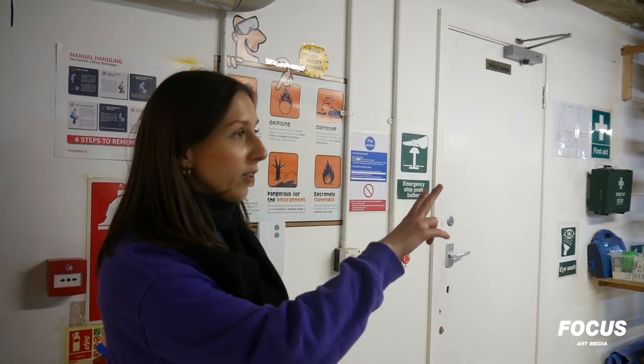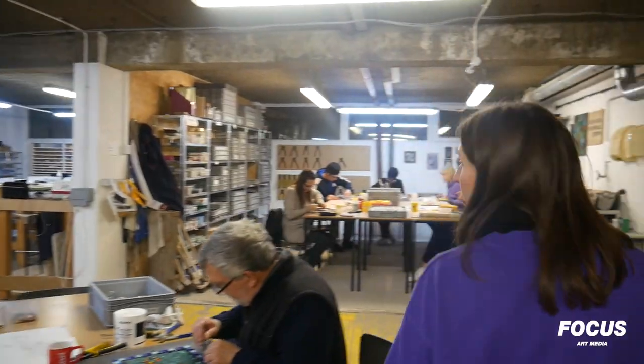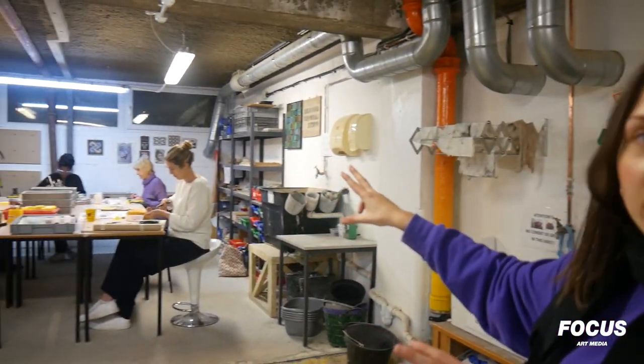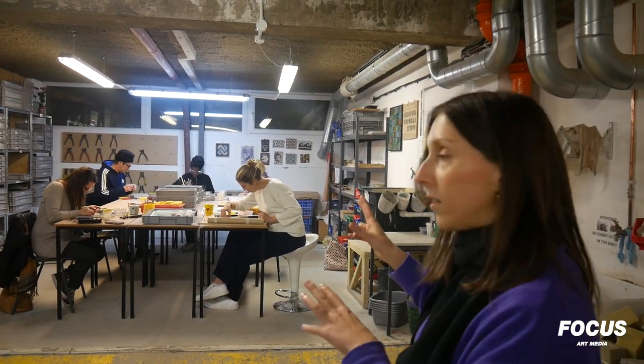This is London School of Mosaic's main studio and we've got two side studios here. This is a studio where a lot of our community workshops and family workshops happen. And what you see here is a short course happening right now. So in this studio, we call this the English Mosaic studio — we work with modern mosaic techniques here.